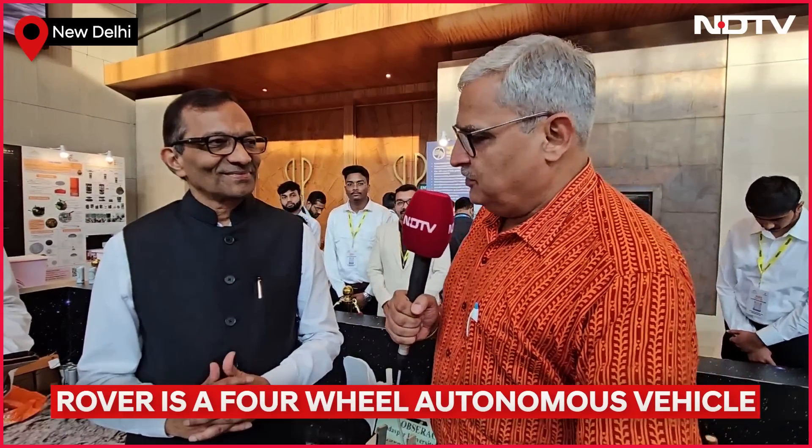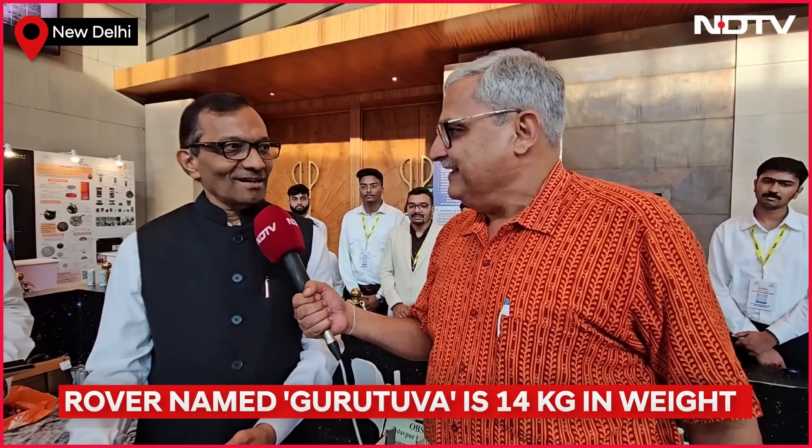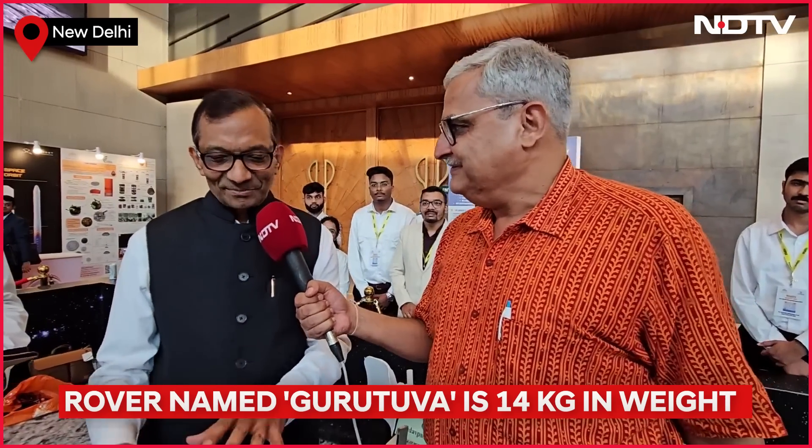Dr. Goenka, you are known for your speciality in automobiles, and today people are talking of autonomous cars. Does a rover like this, and you being a person who came from Mahindra and Mahindra, give InSpace an opportunity to actually promote autonomous cars for India — and not just high in space? And since you mentioned Mahindra and Mahindra, that's known for four-wheel drive. These things are absolutely four-wheel drive — they can go anywhere, up and down and stuff like that.